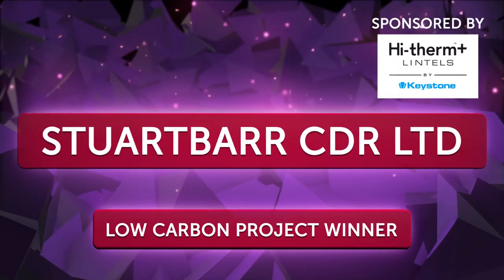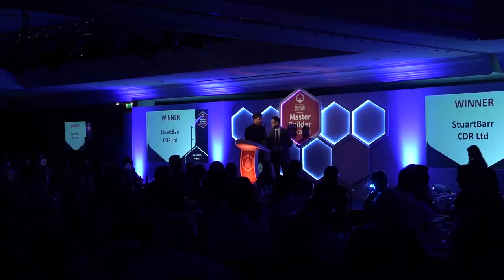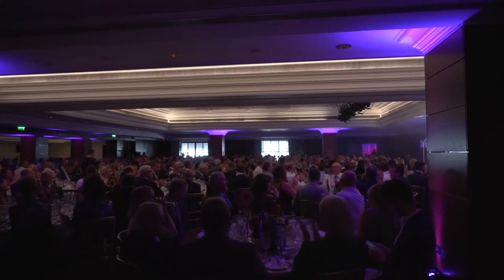The winner of the Low Carbon Project is Stuart Barr, CBR Limited. It's a new award, so it's nice to be first up there for the FMB Low Carbon Award.